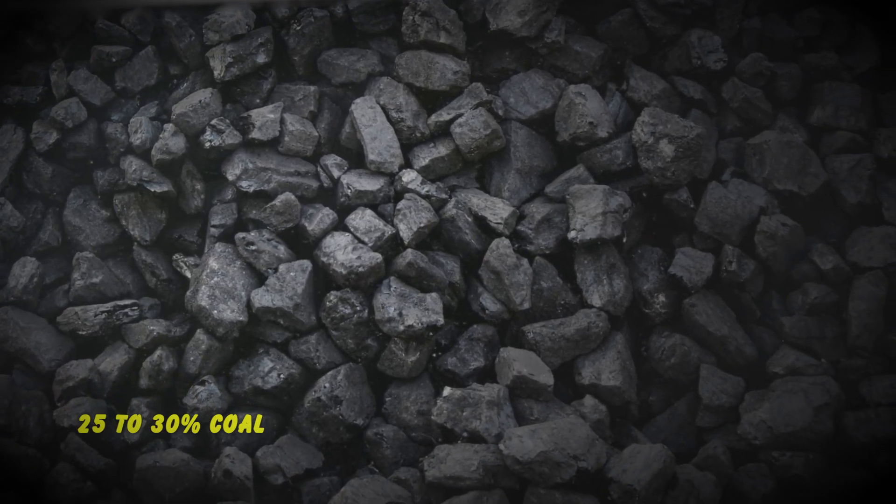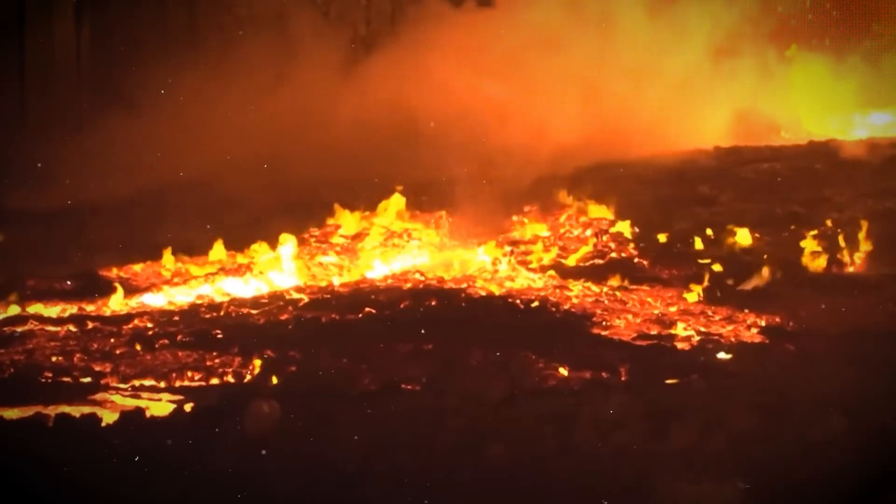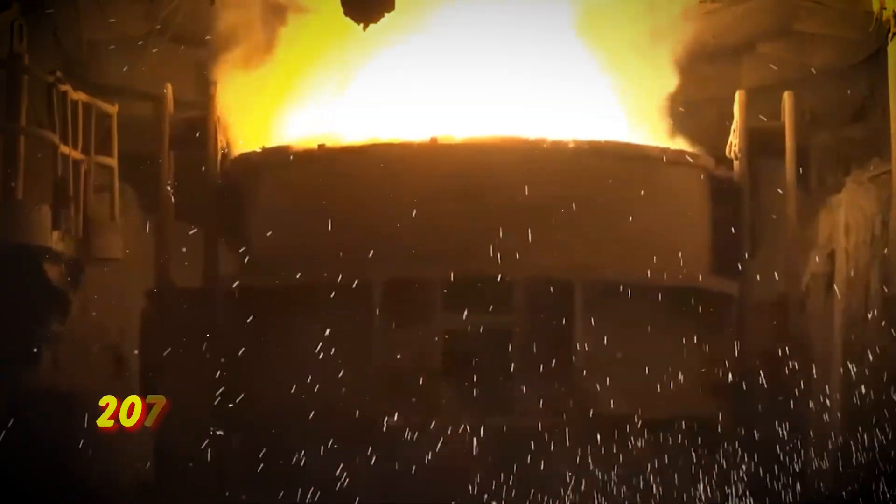25 to 30 percent coal. And here's the engineering reality: you can't make steel without coal.